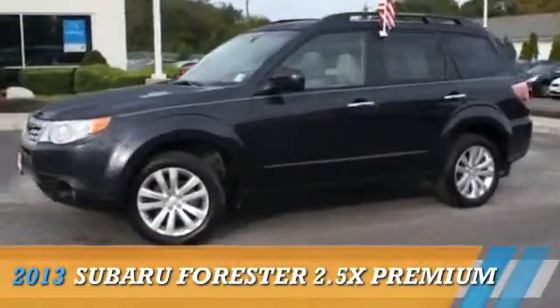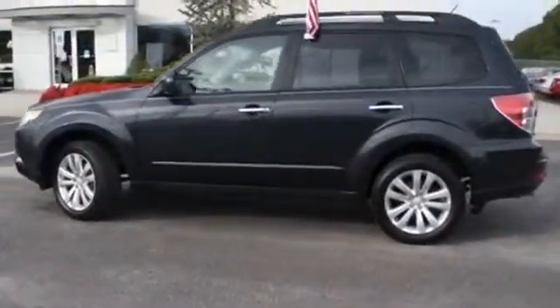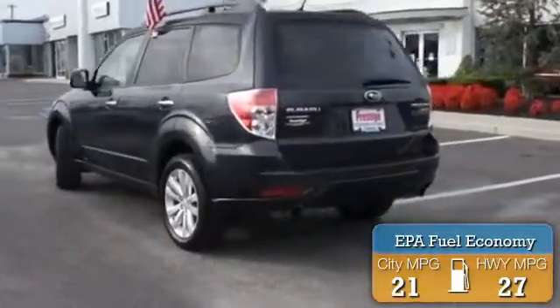Presenting the 2013 Subaru Forester, powered by all-wheel drive, a 2.5-liter four-cylinder engine, and an automatic transmission. Great fuel efficiency saves you money by requiring fewer trips to the gas station.